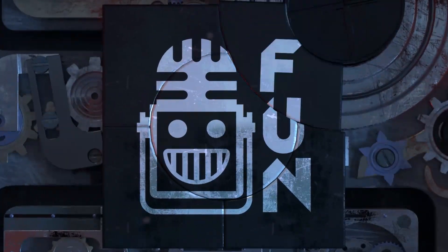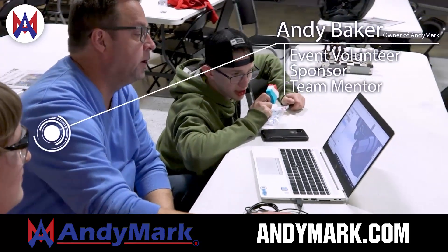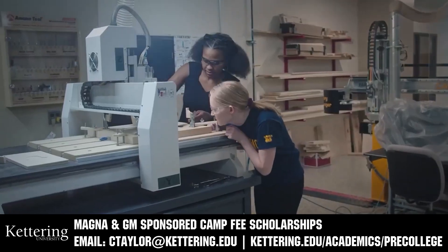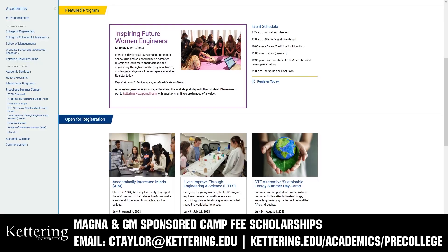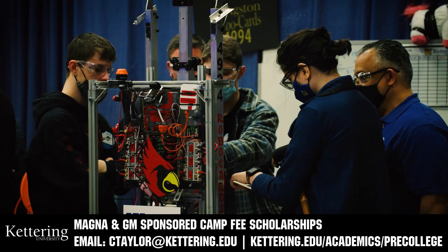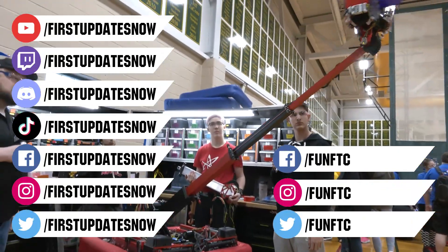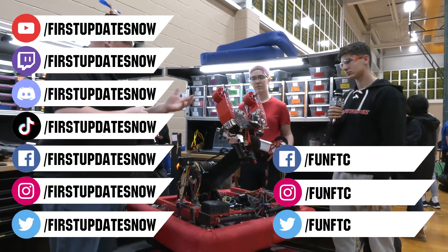This video on First Updates Now is made possible by viewers like you and the following sponsors. AniMark is your one-stop shop for all your educational robotics needs — from mechanical, electrical, tools, and hardware. AniMark has over 200 years of FIRST team experience and offers high-quality, affordable solutions for the robotics mobility and competition markets. Head over to anymark.com to get started. Kettering University has over 25 pre-college camps and learning experiences from computer science and engineering to inspiring future women engineers, leadership development, and FIRST-based camps for first-graders to graduating high school seniors. Magna and GM-sponsored camp fee scholarships are available — email ctaylor@kettering.edu. Don't forget to like, subscribe, and ring the bell. Watch our live shows at twitch.tv/firstupdatesnow, join our Discord at discord.gg/firstupdatesnow, and follow FTC and First Updates Now on Facebook, Instagram, TikTok, and Twitter.